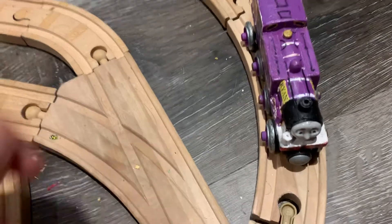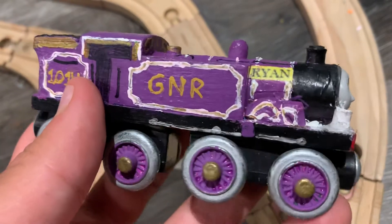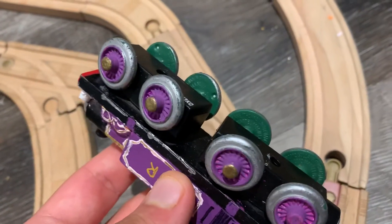Let's get into the custom, shall we? To make the Ryan custom, I used a 2014 Whiff. You can tell why — the buffers are plastic and the underneath of the wheels are green.